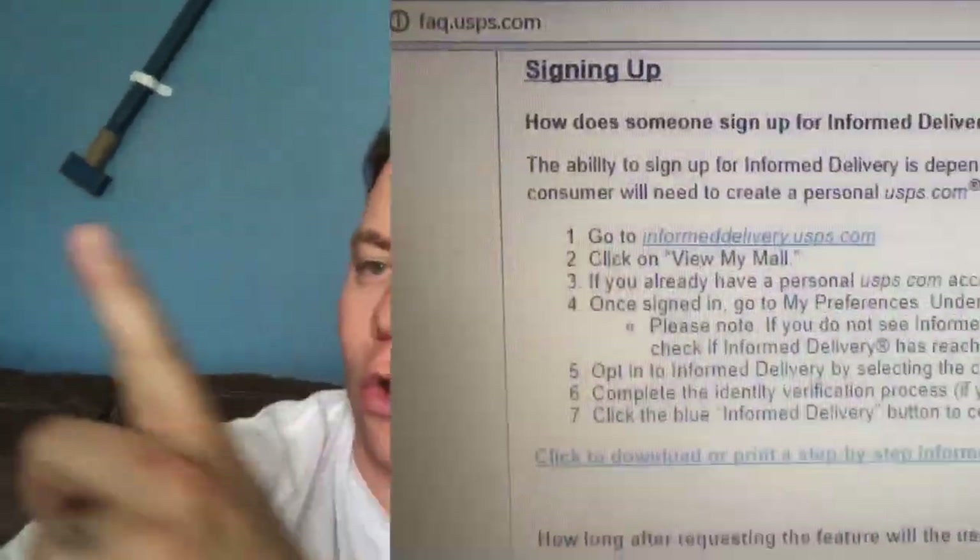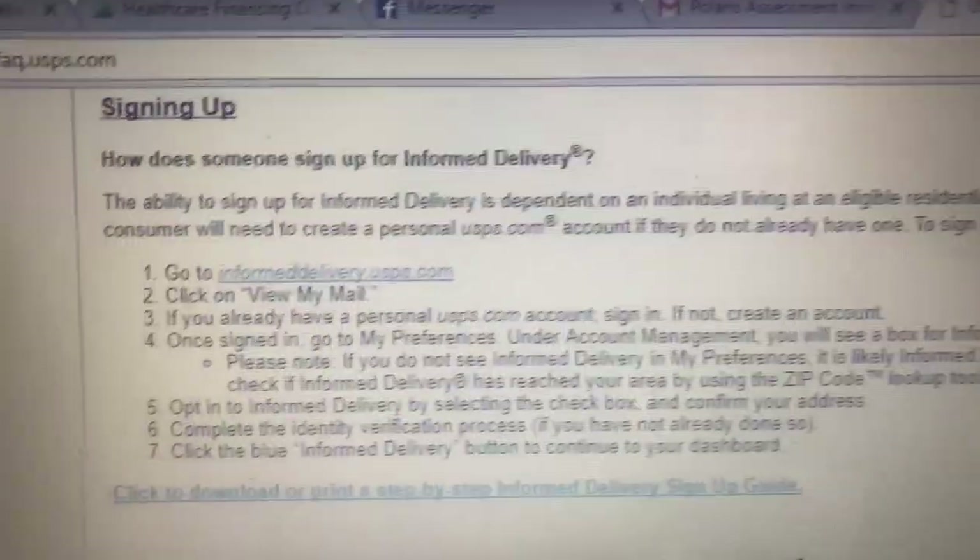Hey, welcome to the Showstopper Shows. I'm here with another video, this one on Informed Delivery from USPS. Before this video starts, don't forget to subscribe — I really like it when you like my videos.